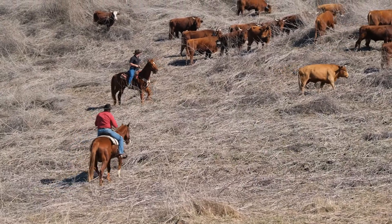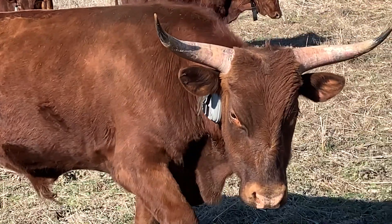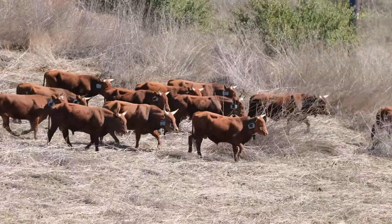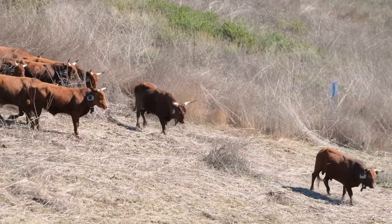We've got three virtual fences. When the cattle approach the virtual fence line, the collar makes a sound. If they go past the sound, they get a shock. If they go through the shock, it shuts off. And if they walk back in, it doesn't shock them at all.